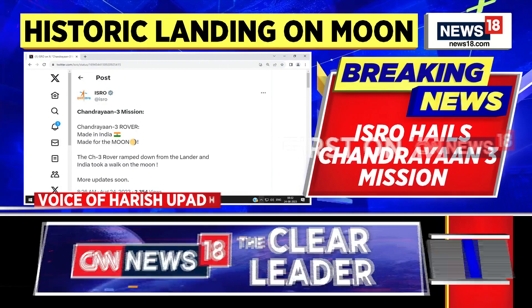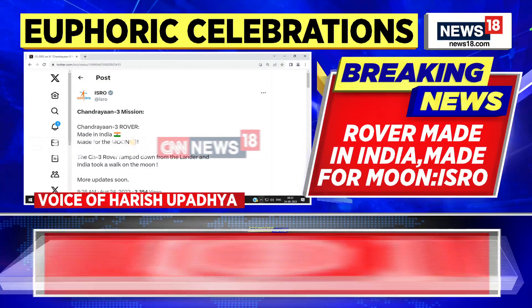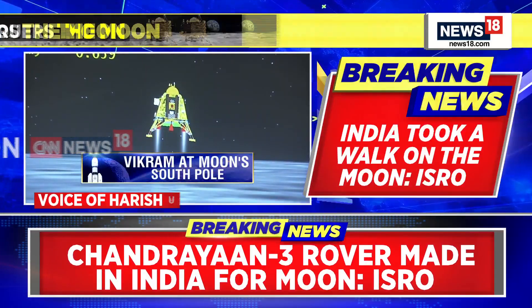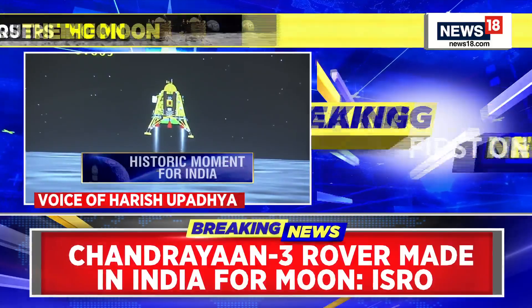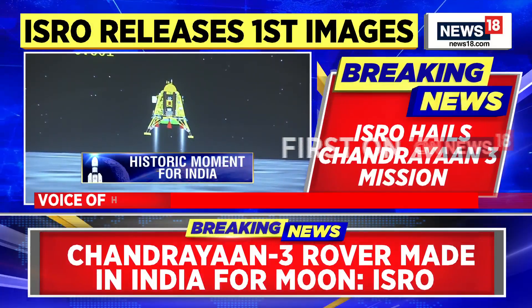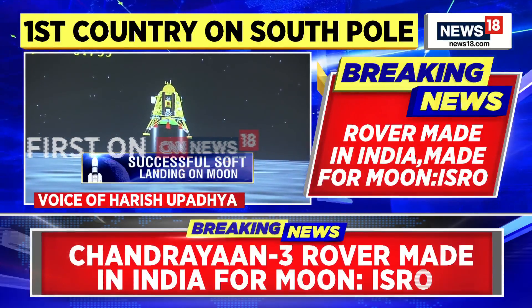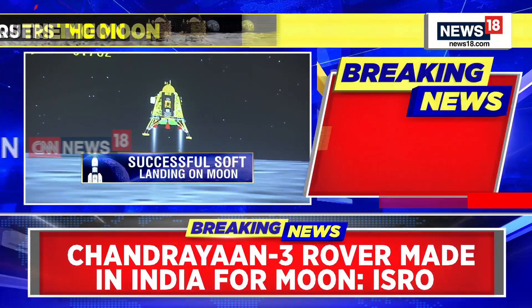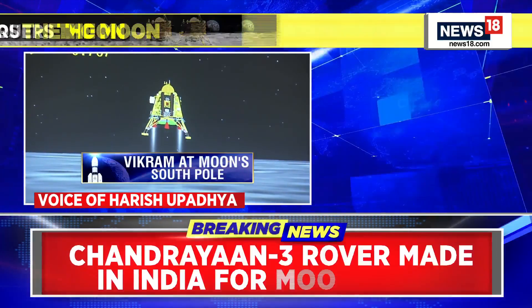The soft landing and ensuring the rover moves on the surface of the moon were the biggest challenges. If you see the footage and photos coming from the lander, it's a challenging terrain — there was always a risk of the rover toppling if the incline was too steep. It looks like ISRO picked up the right spot as mapped earlier, where the rover can move easily and carry out experiments.